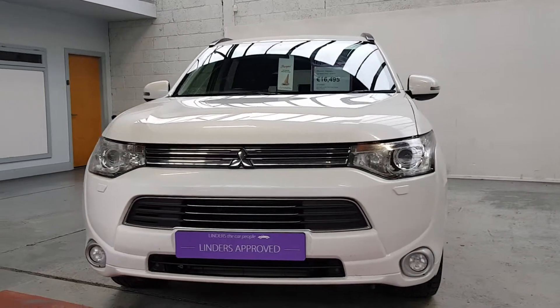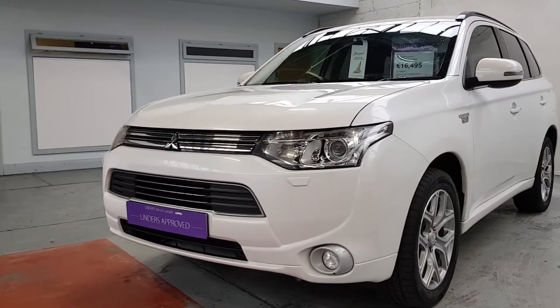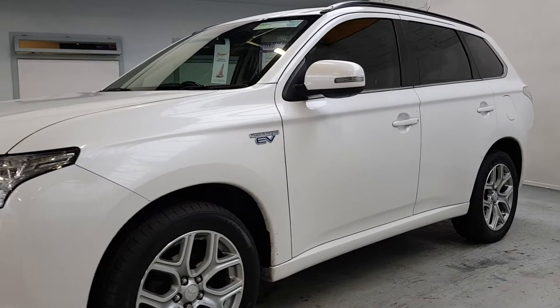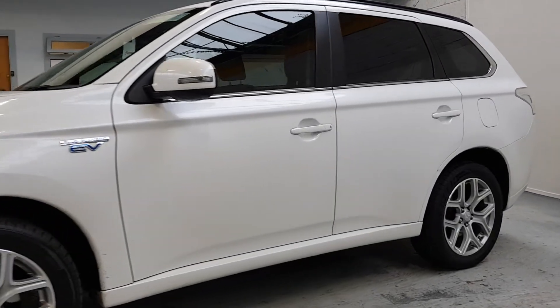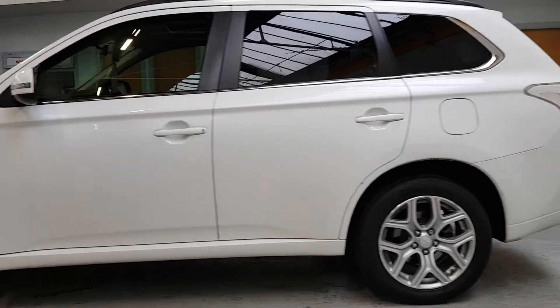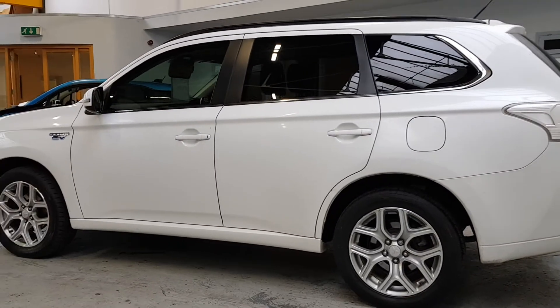Hi, it's Barry here from Linders in Chaffa Lizard with another fine example of the world's best-selling plug-in hybrid electric vehicle. This is the Mitsubishi Outlander PHEV — really nice car. We've had loads of these, we always keep two or three of them in stock and they sell very very quickly for us. It has a 2-litre petrol engine and it's a plug-in hybrid.